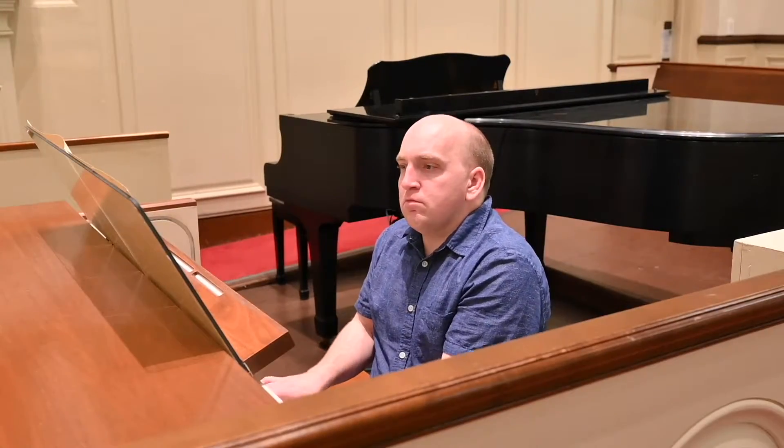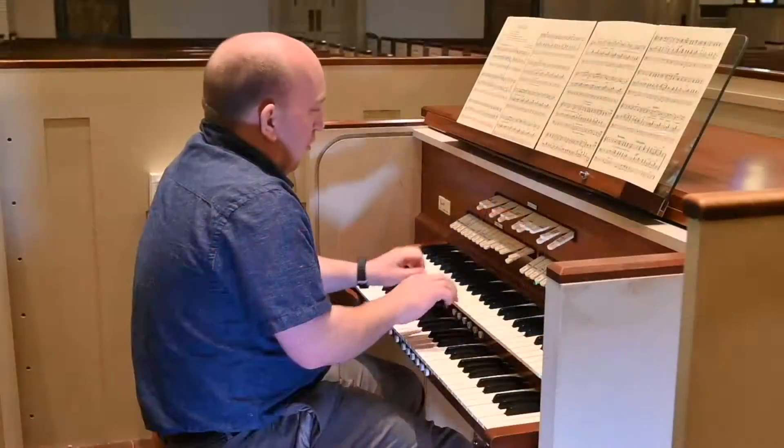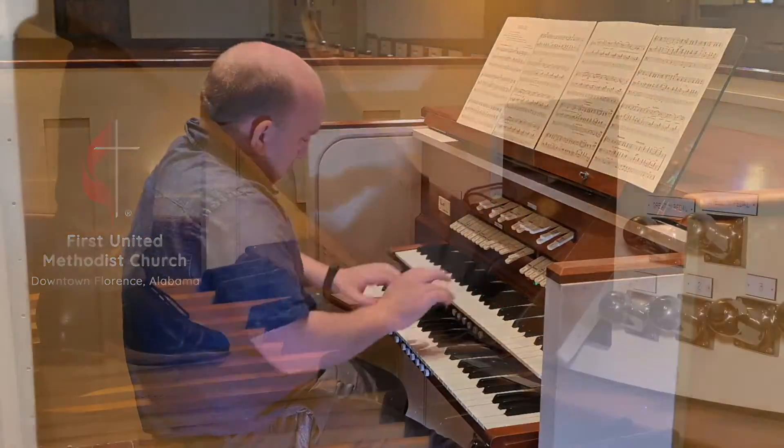Hello, and welcome to Behind the Pipe, a mini-series where we take you behind the scenes of the Pipe Organ here at First United Methodist Church in Florence, Alabama. I'm your host, Sam Fleming.